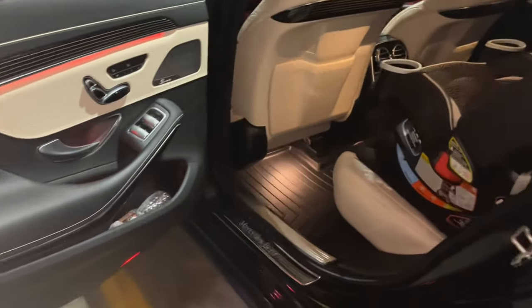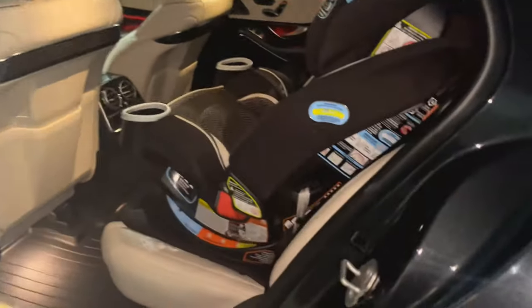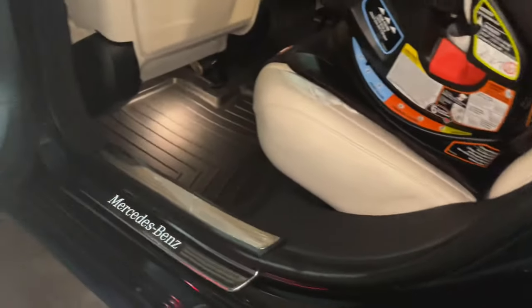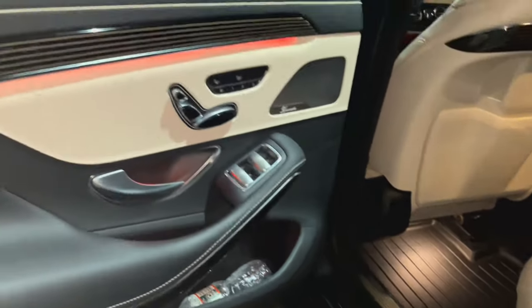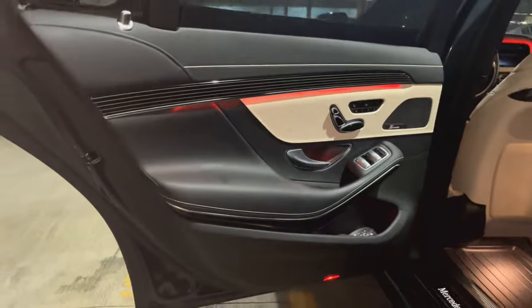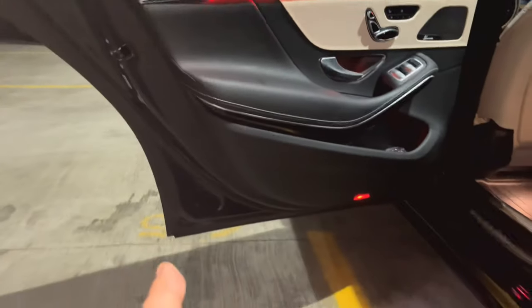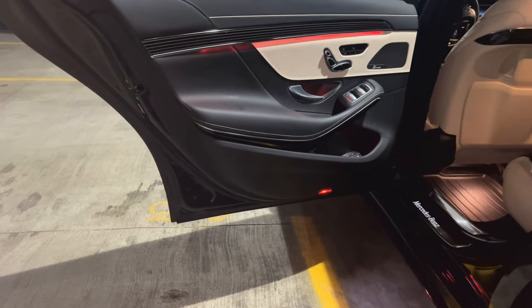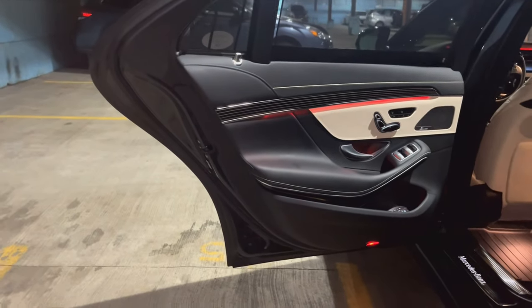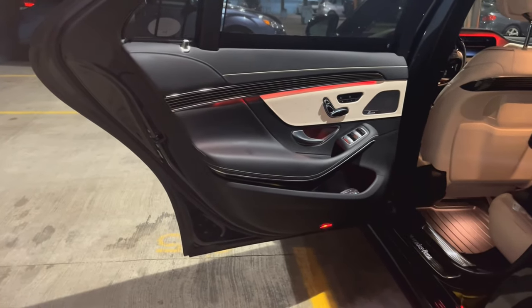Go to the next door and do the same: check the pillars, see if they are in good shape, check if everything is in place. Check the seals and weatherstripping — make sure they are worn evenly. The door panel should be in good shape. The same thing applies to every door: go to the bottom of the door panel and you'll see that engraved code. That will tell you the door is original and has never been damaged.